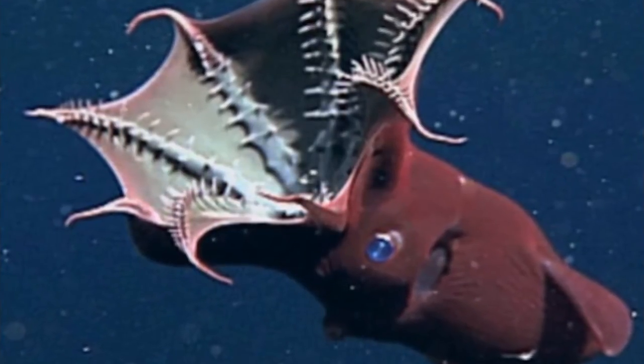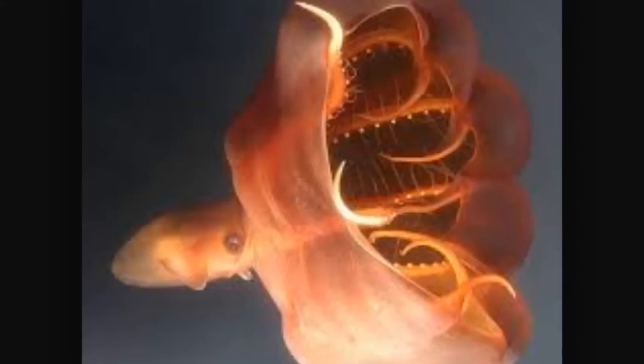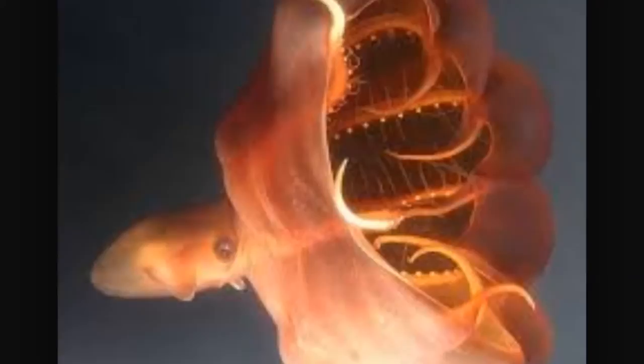The Vampire Squid's body is covered with light-producing organs called photophores. This gives the squid the unique ability to turn its light on or off at will. When the photophores are off, the squid is completely invisible in the dark waters where it lives. These squid live as deep as 3,000 feet. Unlike other squid and octopi, the Vampire Squid has no ink sac.